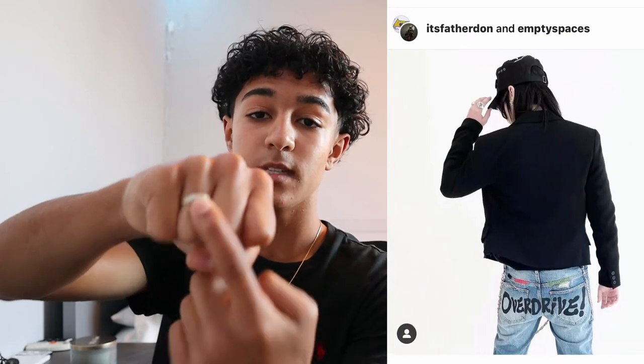The next one is Empty Spaces. Their Carnage Denim is crazy — on the two back pockets it says 'Empty' on the left and 'Spaces' on the right, with distressing all the way down to the bottom of the jeans. They also have a new pair of denim dropping that is completely cool, and they now have silver rings — one says 'Void' and the other says 'Empty Spaces.'